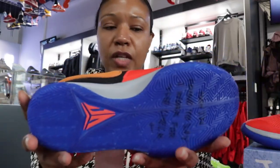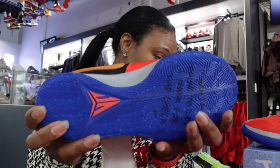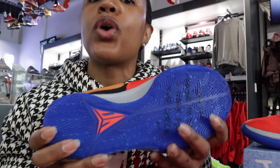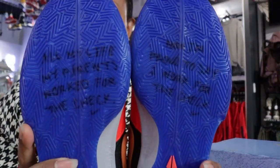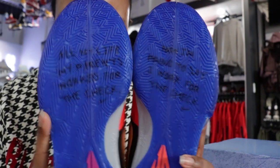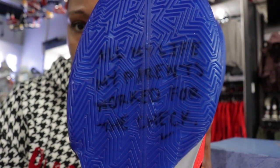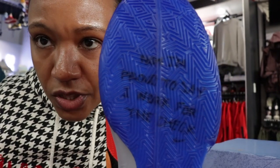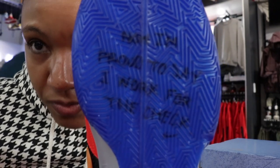The outsole is kind of a purplish blue, which I guess is that racer blue. One detail I wanted to highlight: he has a personal message on each shoe. One says 'all my life my parents worked for the check,' and the other says 'I'm the one that worked for the check.'